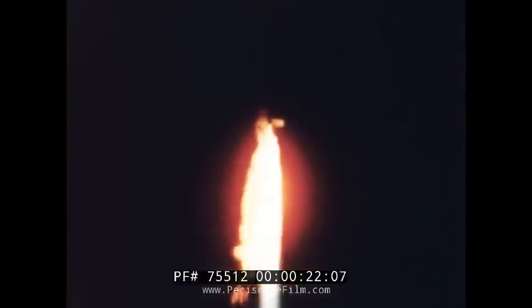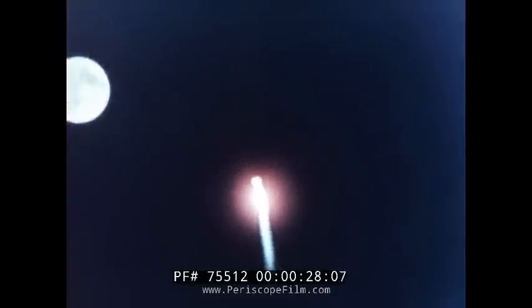Hundreds of thousands of pounds of thrust, controlled, restrained, contained by strong metal. One of the most challenging obstacles to rocket and missile progress is the requirement for greater reliability and dependability in rocket motor cases — a problem which has no easy solution.